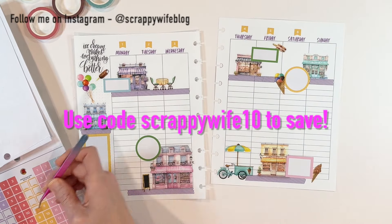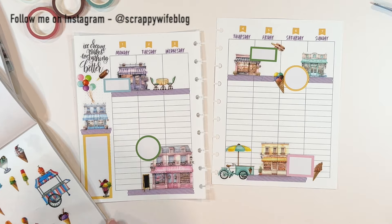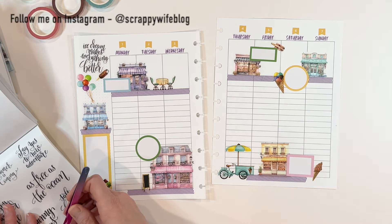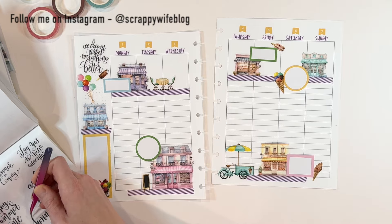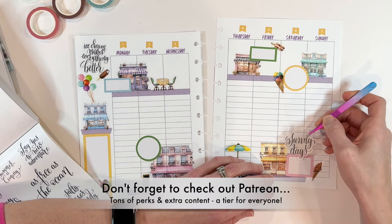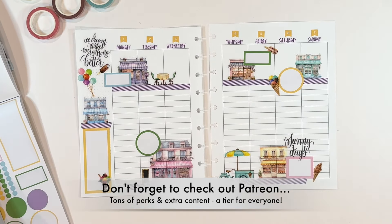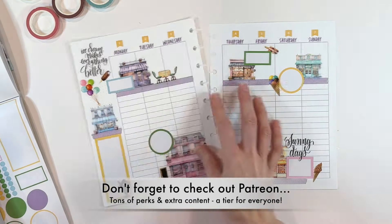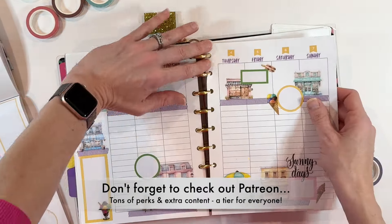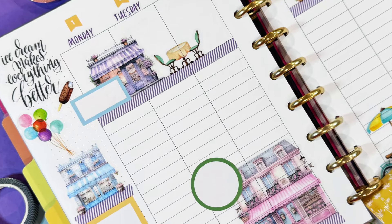I want to give a huge shout out to all of my Patreon members. We just kicked off a whole month of organizing, spring cleaning, decluttering, and all of the things with all of our craft supplies — and it is certainly not too late to join us. So if you are interested in checking out Patreon and all of the extra content available over there, you can find the link for that below. I hope that you have a fabulous day and as always, keep it creative.